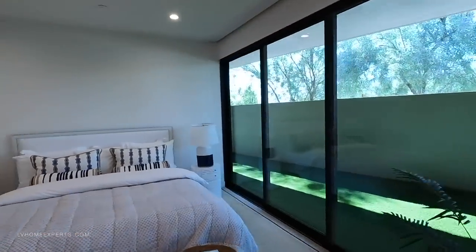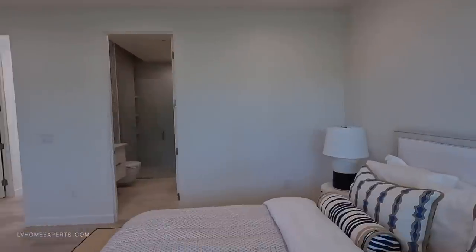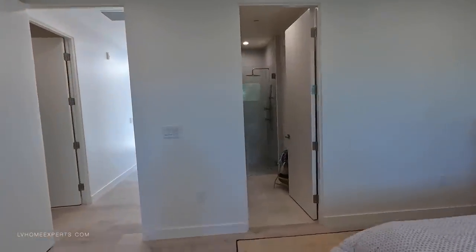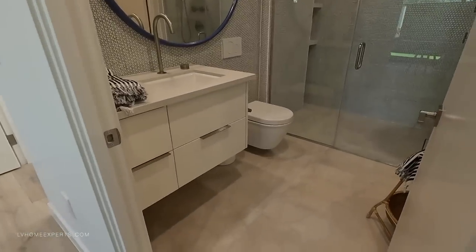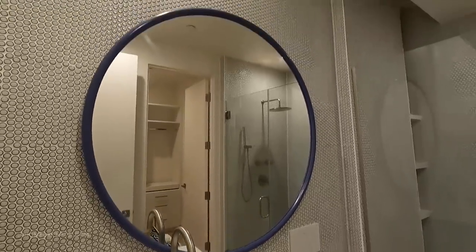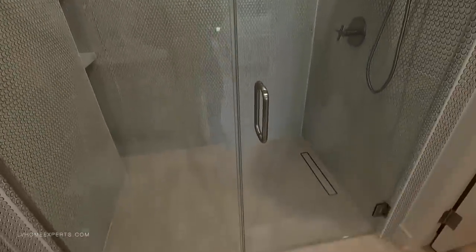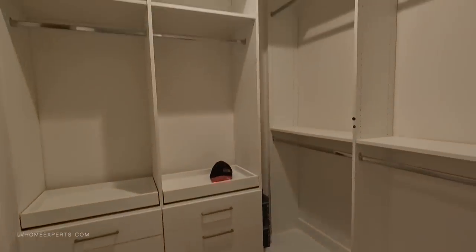We've got six-inch straight edge baseboards, straight edge cornering, and level 5 finishings throughout. The bathroom features a floating vanity with a nice rounded frame mirror. The ceiling design is not just flat — you have nice schluter details, beautiful tile work, and a nice drain line. Then we have the walk-in closet.